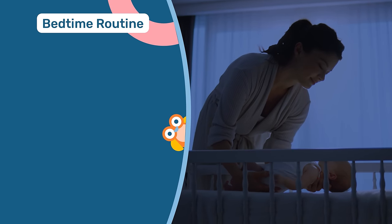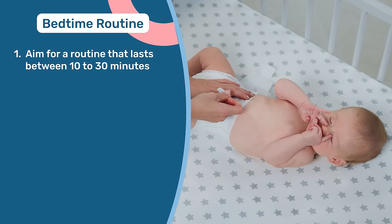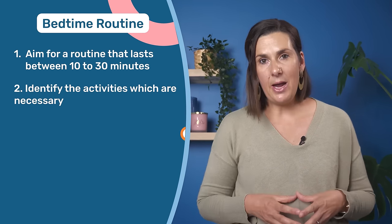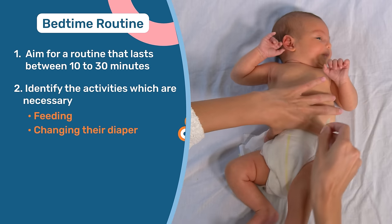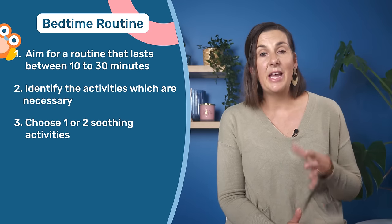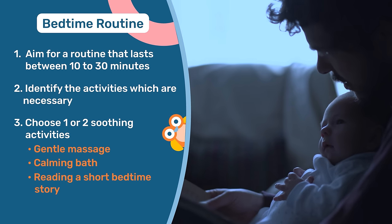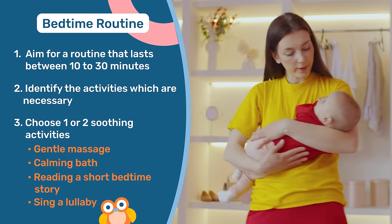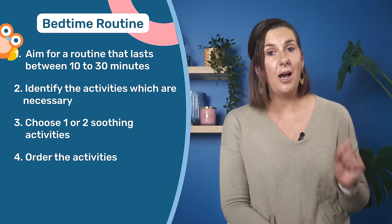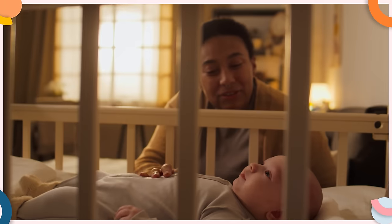For the bedtime routine — when you're putting your baby down for their sleep at night — try to aim for a routine that lasts between 10 to 30 minutes. This ensures your baby has enough time to wind down before sleep. When picking the activities to include, start by identifying the necessary ones: things like feeding, changing their diaper, getting them into their pajamas, and getting them cozy in a swaddle or sleeping bag. Next, pick one or two soothing activities that you or another adult can do every night. Order them so that the very last activity is calming and ends in their bedroom, which helps reinforce the idea that these activities lead to sleep.